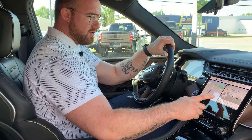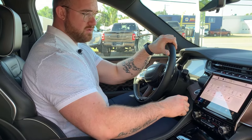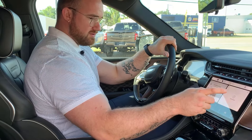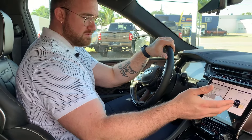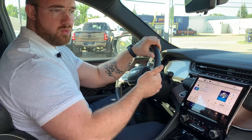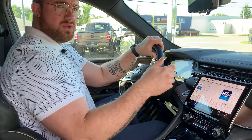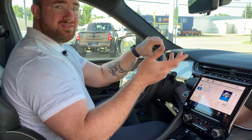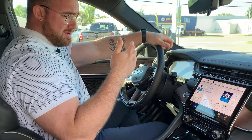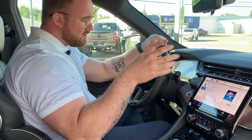All the customization options for your screen are still there. We're on page one — you've got Nav and Now Playing. You can scroll over and still customize, add a widget — pretty straightforward. Going over to the media tab gives you access to all your media options: Sirius satellite radio, AM, FM, your phone whether it's Apple or Android, USB, Bluetooth — whatever suits your fancy.